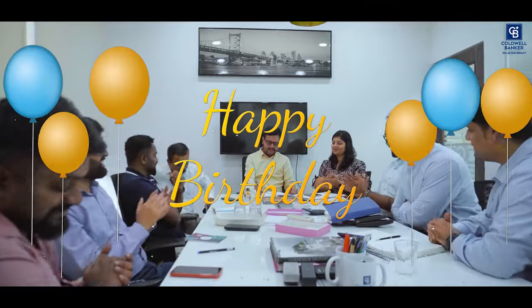Let's start this week's meeting by congratulating and wishing Prashant on his fabulous birthday. Happy birthday to you.